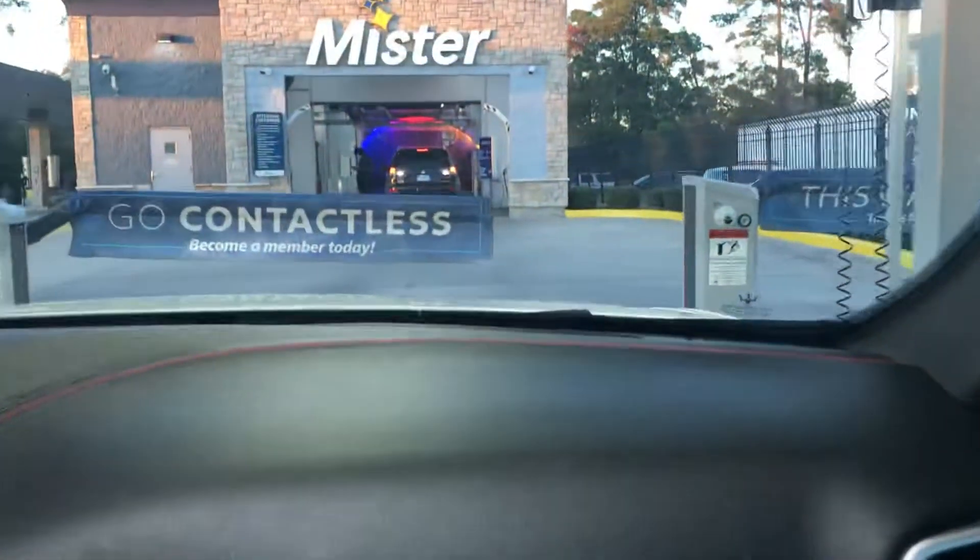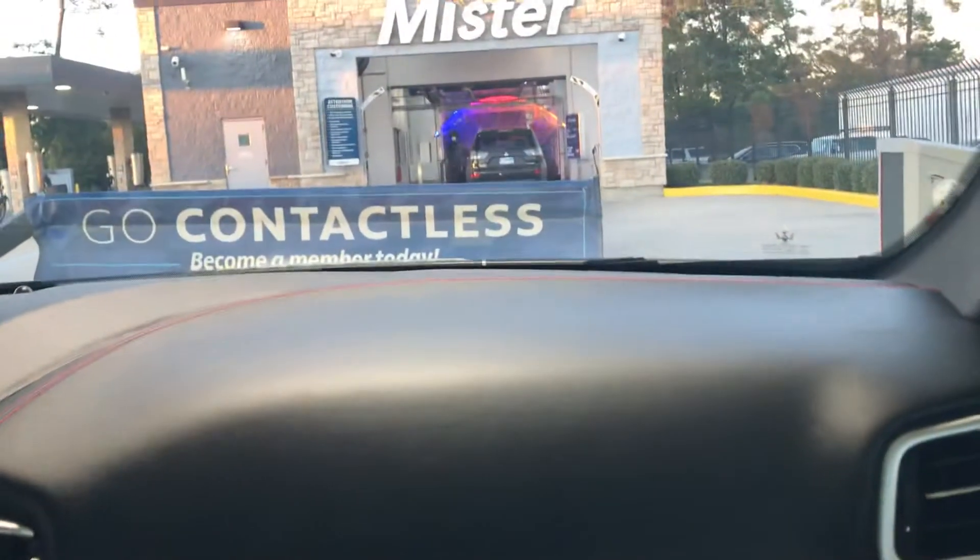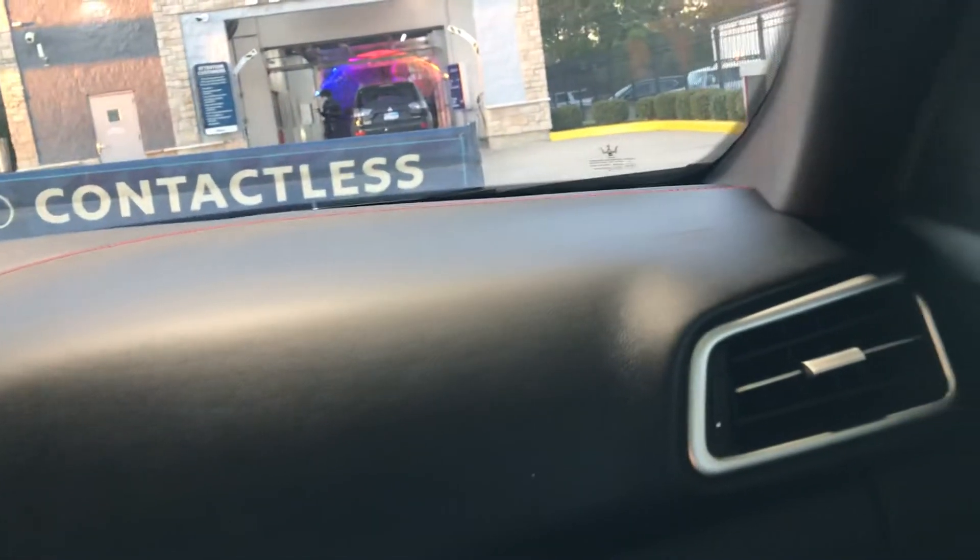Alright guys, today we are back here again at the Mr. Car Wash here in Humboldt, Texas. This time we're in my dad's Maserati. This is a nighttime video, since last time we were here in my mom's BMW. And once again we're getting the $12 top wash.